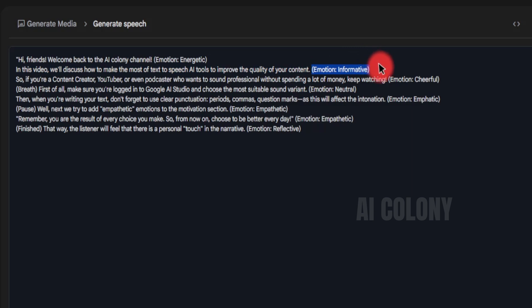Continuing the demo script: "Then, when you're writing your text, don't forget to use clear punctuation — periods, commas, question marks — as this will affect the intonation. (Emotion: Emphatic.) Well, next we try to add empathetic emotions to the motivation section. (Emotion: Empathetic.) Remember, you are the result of every choice you make. So, from now on, choose to be better every day. (Emotion: Empathetic.) That way, the listener will feel that there is a personal touch in the narrative. (Emotion: Reflective.)"